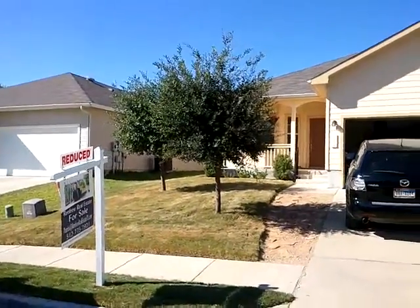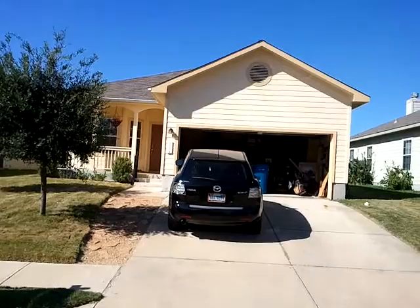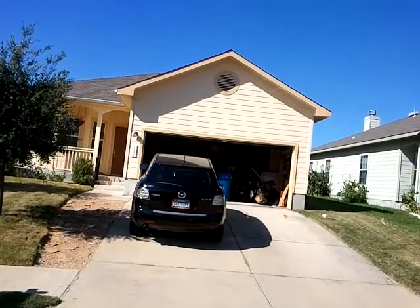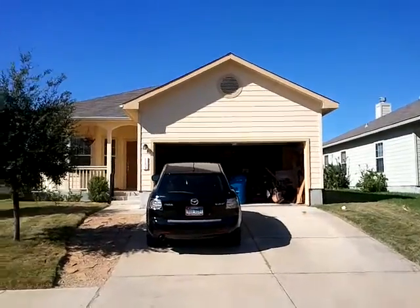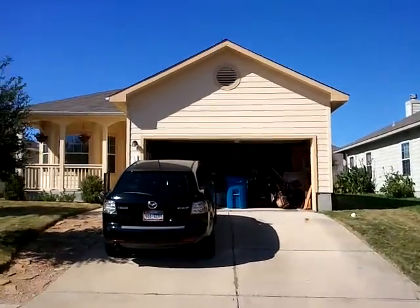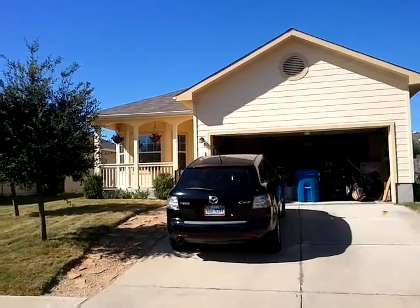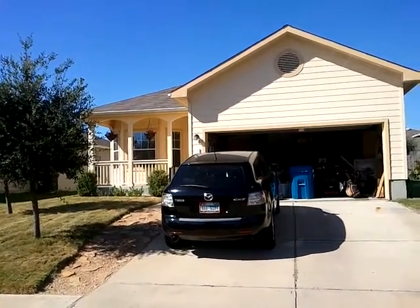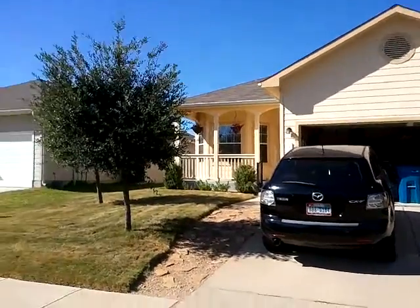Hello, this is Scott Smith coming to you from 11404 Hereford Street in Manor, Texas, zip code 78653. We are looking at a house that Brandy Davis has under contract today. It is 1,574 square feet, 3 bedroom, 2 bath, and has a 2 car garage here. Let me walk through here for you.